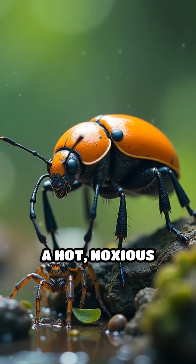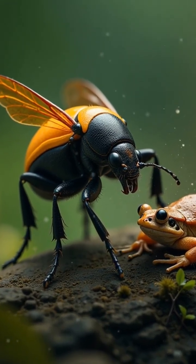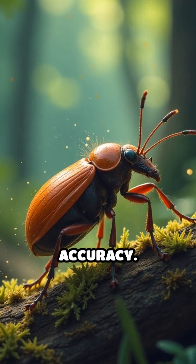The result? A hot, noxious spray that deters even the boldest attackers, like frogs, spiders, and ants. What's more, the beetle can fire this blast up to 20 times in quick succession, aiming with surprising accuracy.